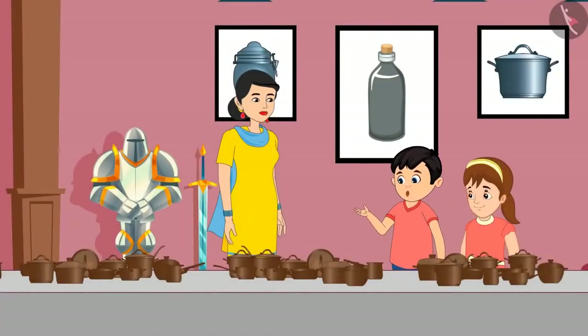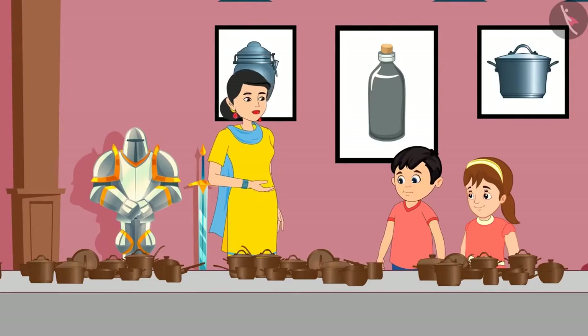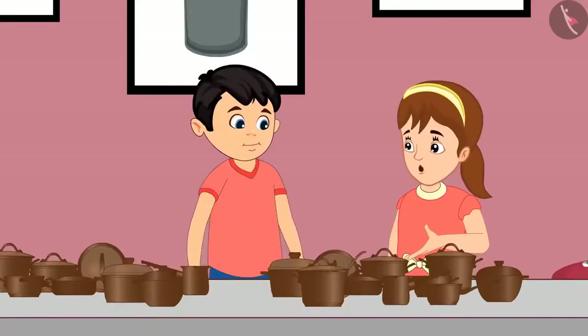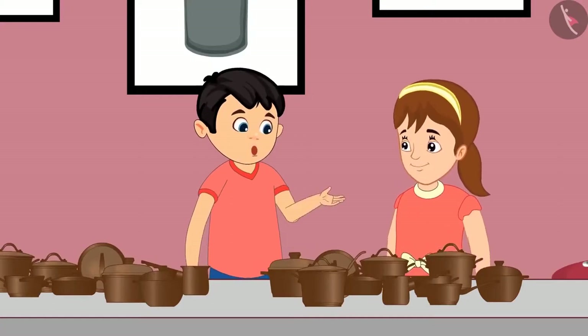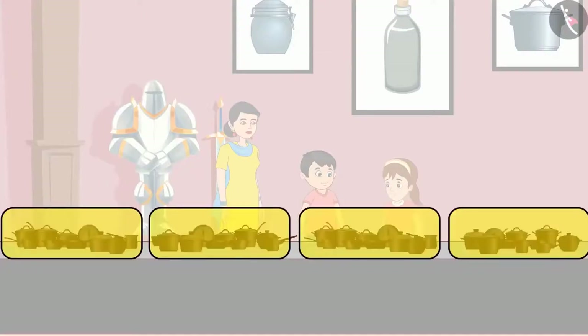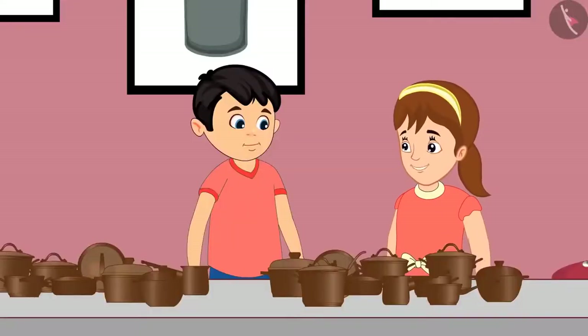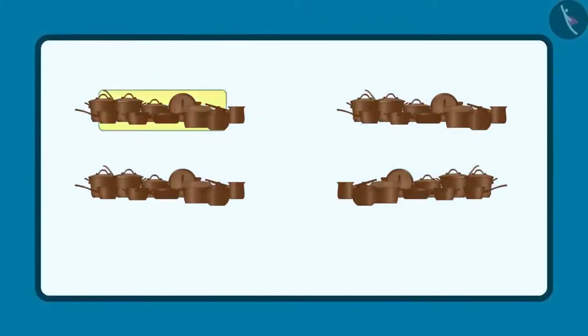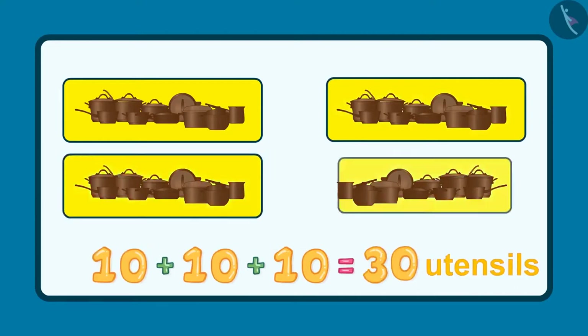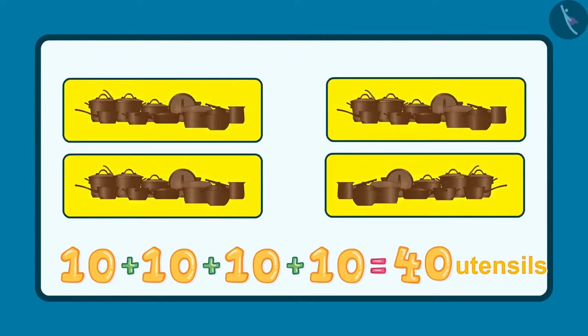Oh, wow! There are so many utensils here. Mom, why don't we use such utensils at our home? Chotu, these utensils are really old and they were used a long time ago. Chotu, come let's see how many utensils are these. Yes, Pinky. Let us count these. Chotu, here ten utensils are kept together, so it will be easy for us to count. Yes, you are right, Pinky. These are ten, twenty, thirty and forty. These are forty utensils.